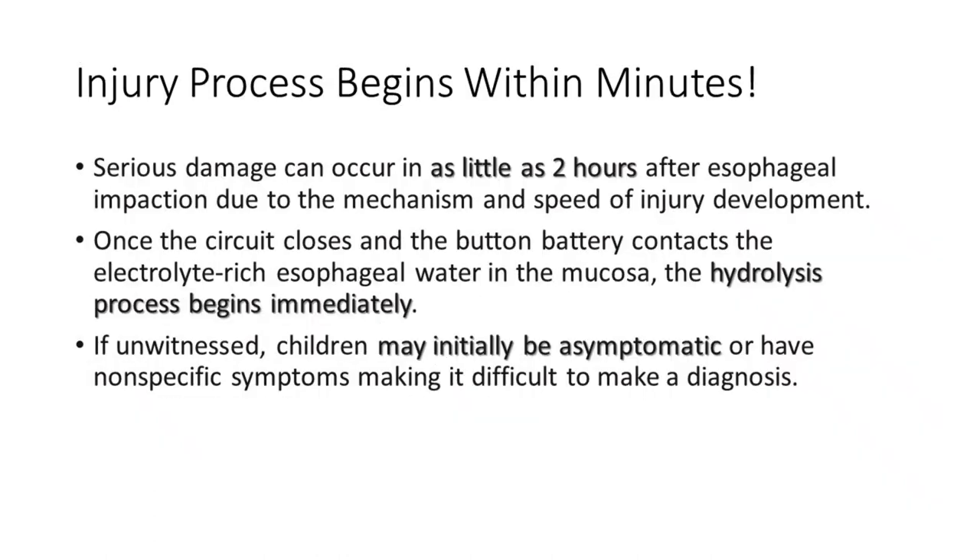Serious damage can occur in as little as 2 hours after esophageal impaction due to the mechanism and speed of injury development. Once the circuit closes and the button battery contacts the electrolyte-rich esophageal water in the mucosa, the hydrolysis process begins immediately.